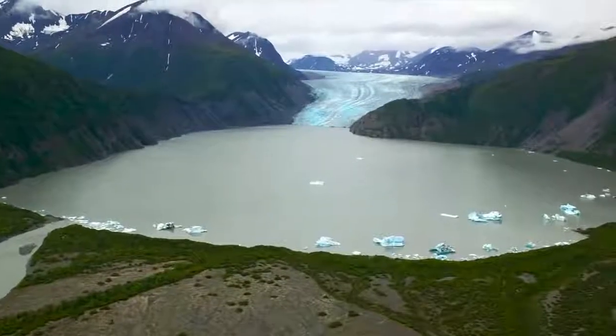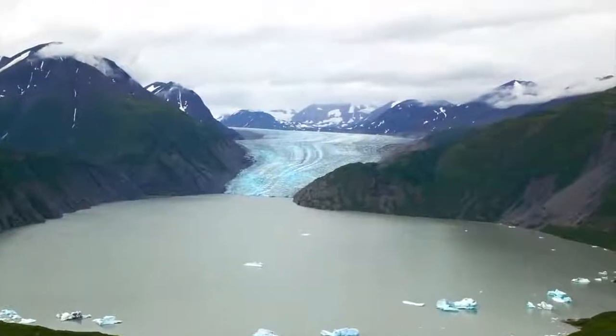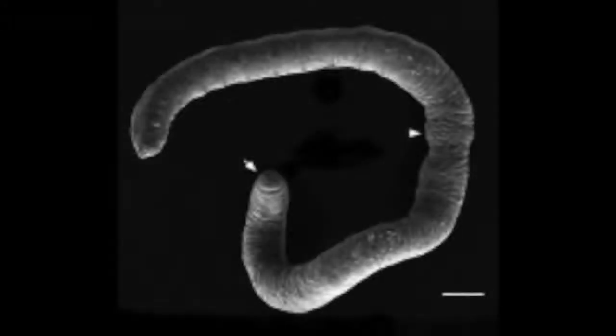A single glacier may be home to over billions of iceworms. At first glance, iceworms may appear very similar to earthworms. They both have segmented bodies, bundles of setae hairs for movement, and a mouthpore.